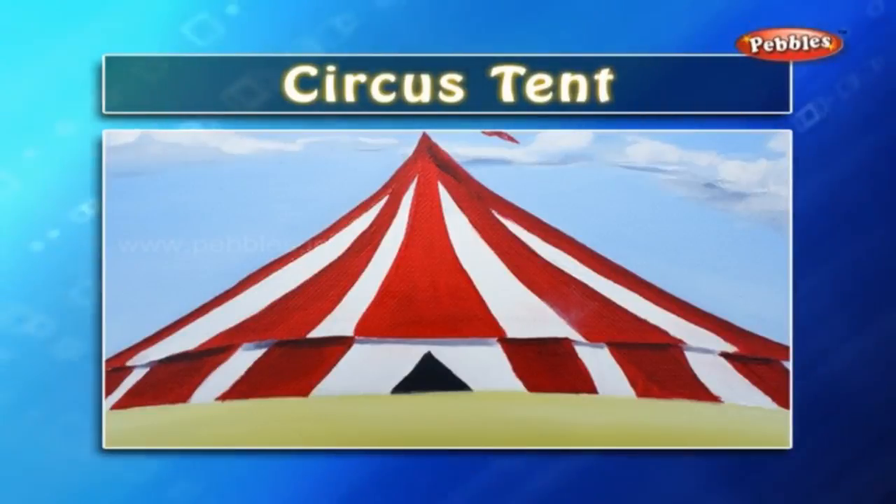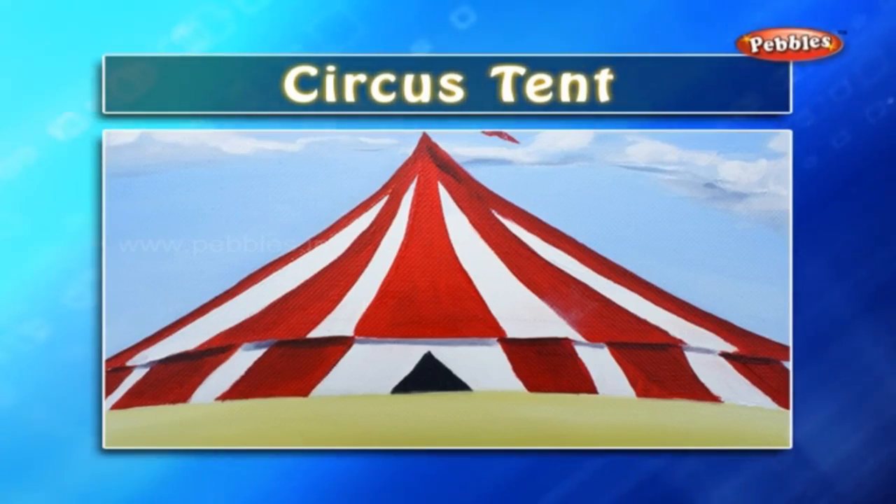Circus tent: the circus is set in a very big tent. At the centre of the tent, a sand-covered arena is set where all the artists and animals perform their act. Around the arena, chairs are arranged in a circular fashion.